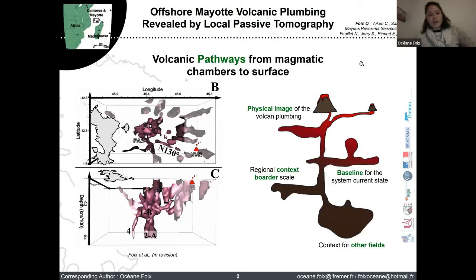From our results, I present a 3D overview at a Vp/Vs ratio of 1.71. We discovered an old crystallized magma path whose distribution is clearly constrained by regional tectonics. We also highlight two or three potential magmatic chambers with Vp/Vs ratios higher than 1.8 along a N130° anomaly — a line parallel to the N130° volcanic ridge from the seafloor surface. This is the first physical and structural image of the volcanic plumbing of this area, providing context for comparison with petrology, GPS, and earthquake locations. It will serve as a baseline for the current state of the system.